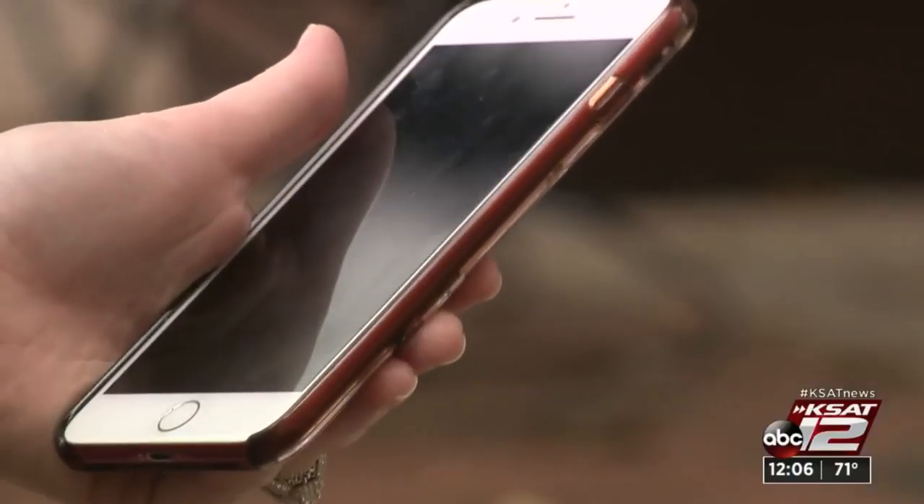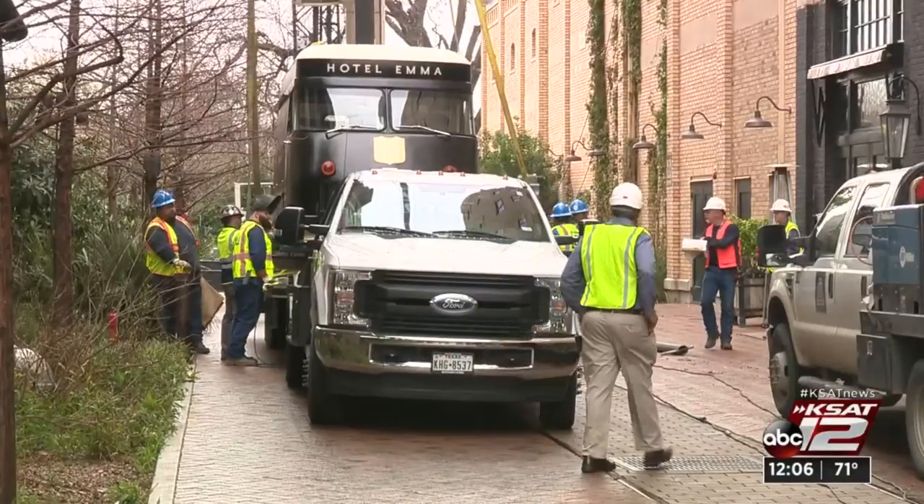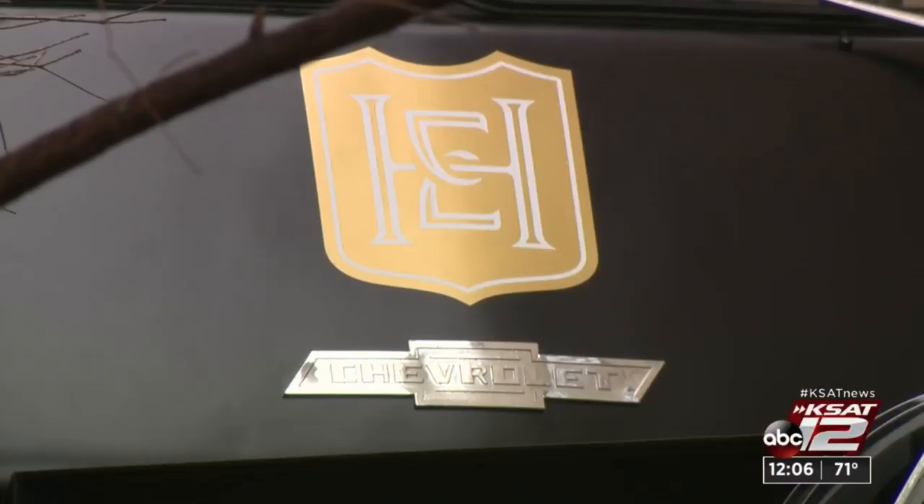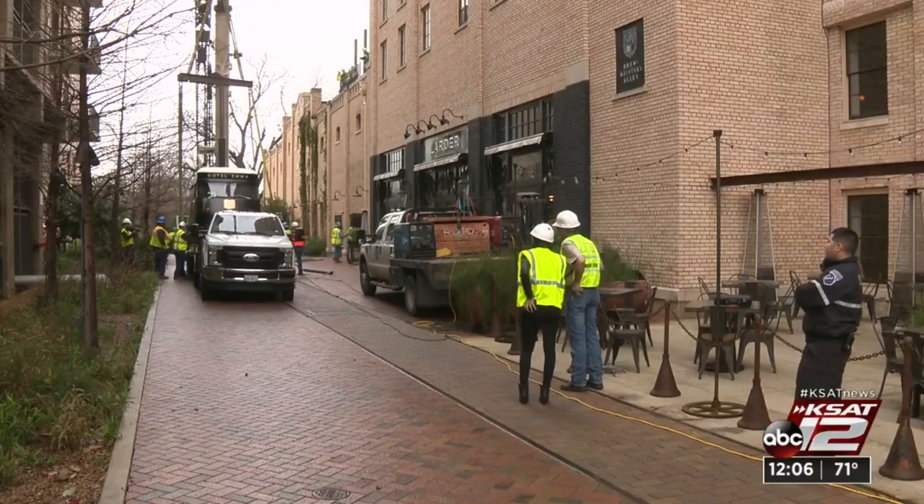Just the idea created a buzz. According to Hotel Emma's CEO and general manager, their design team was brainstorming and this thought came up — and they were like, yes, that's super cool. The super cool idea was to give new life to a piece of the property's past.